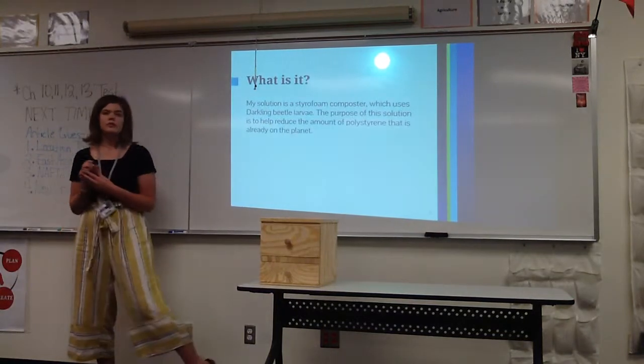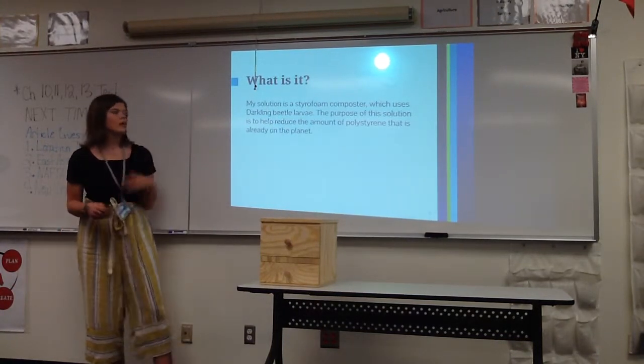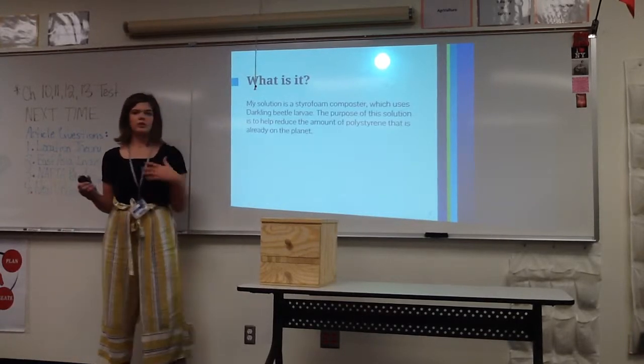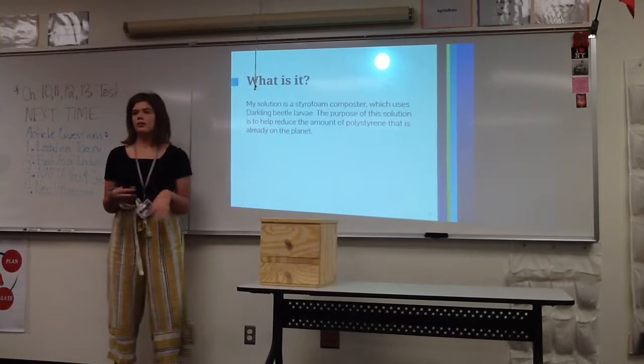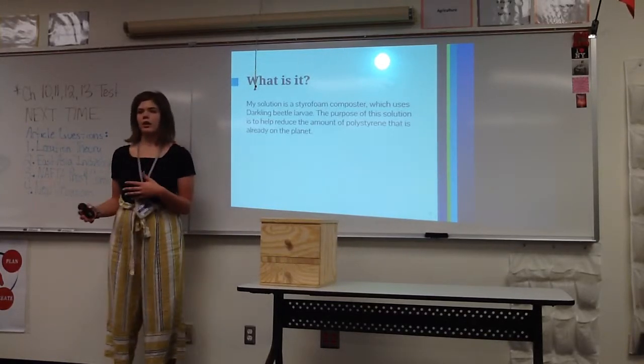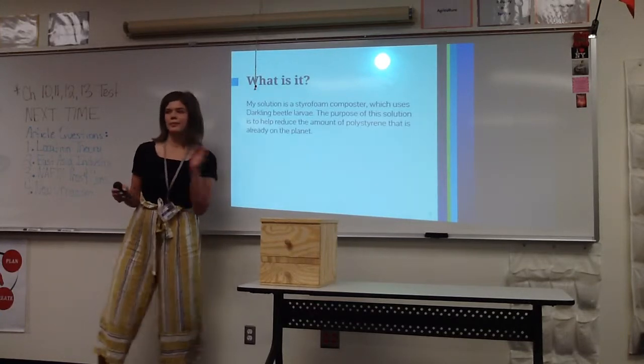My solution is a styrofoam composter which uses darkling beetle larvae, also known as mealworms. This solution is to help reduce the amount of styrofoam that's already on the planet, instead of other solutions like corn-based products, which just help reduce the amount being produced in the first place.